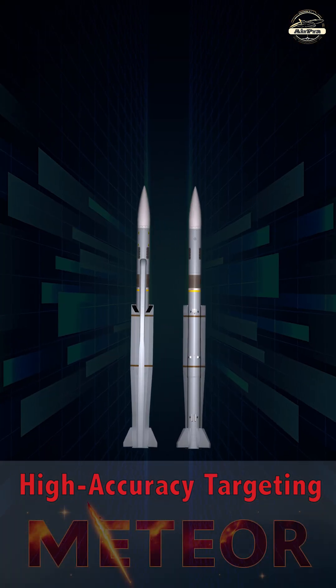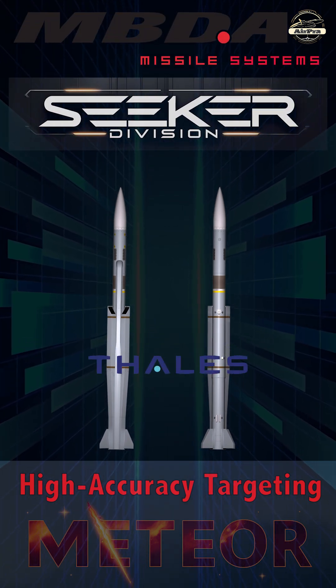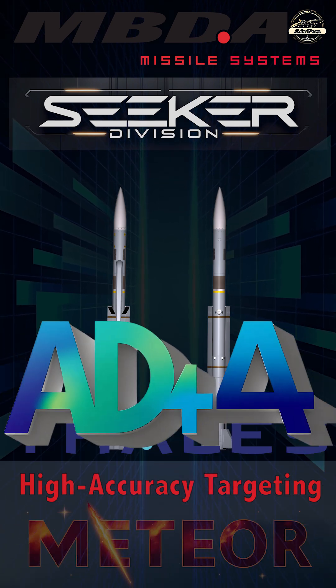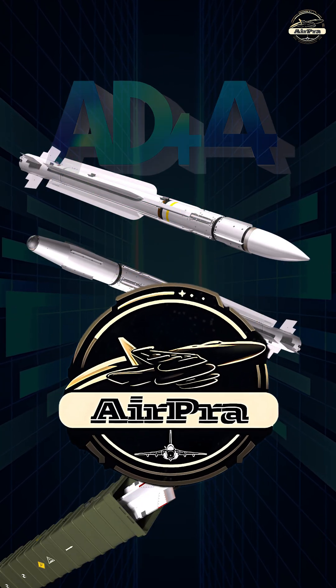It is a joint development between MBDA's Seeker Division and Palos Airborne Systems, building on their cooperation with the AD-4A family of seekers, which equipped the MICA and Aster missiles.